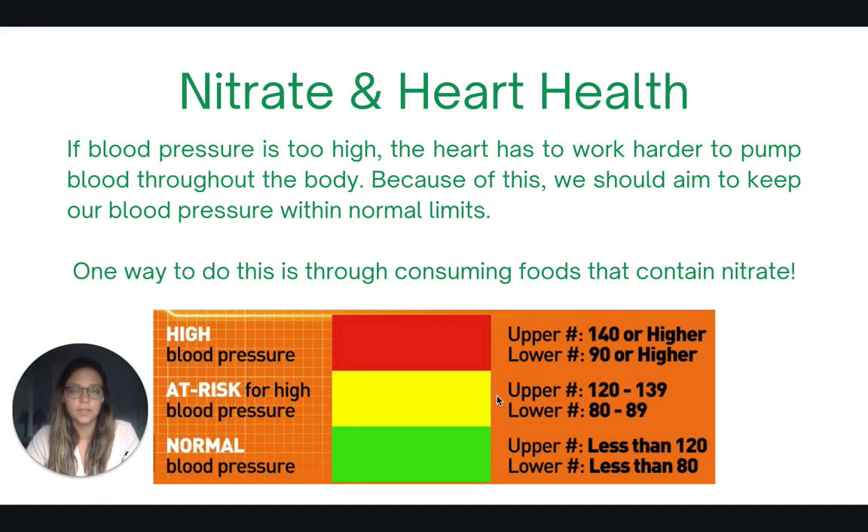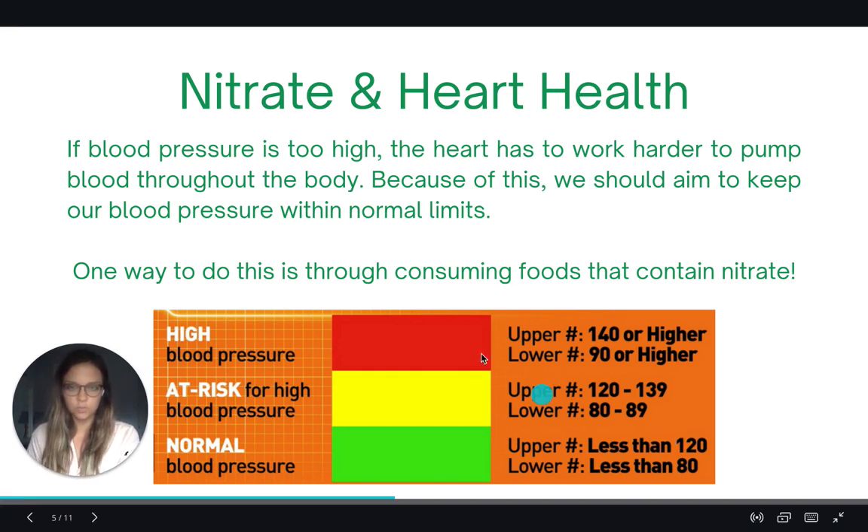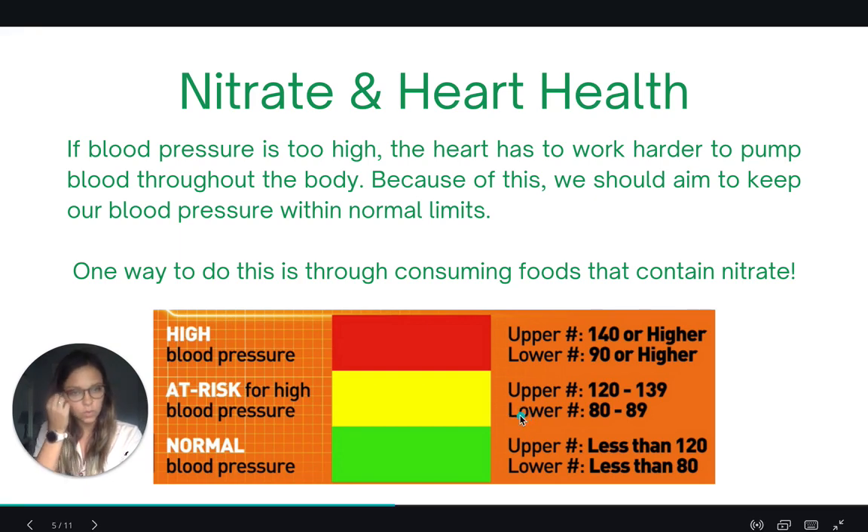So how does nitrate relate to heart health? If our blood pressure is too high, our heart has to work really hard to pump blood throughout the body. Because of this, we should aim to keep our blood pressure within normal limits, and one way to do that is through consuming foods that contain nitrate. As you can see on this chart, a normal blood pressure is 120 over 80 or lower.